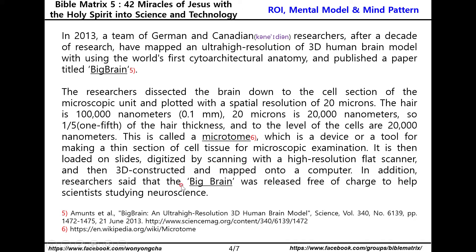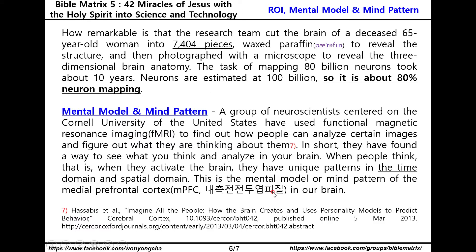In addition, researchers released the Big Brain free of charge to help scientists studying neuroscience. How remarkable is that? The research team cut the brain of a deceased 65-year-old woman into 7,404 pieces, waxed in paraffin to rebuild the structure, and photographed with a microscope to rebuild the three-dimensional brain anatomy. The task of mapping 80 billion neurons took about 10 years. Neurons are estimated at 100 billion, so this represents about 80% neuron mapping.